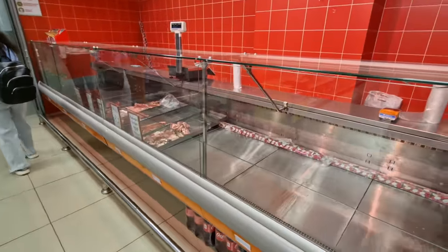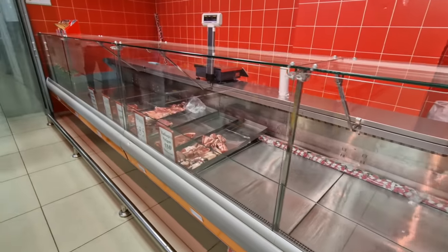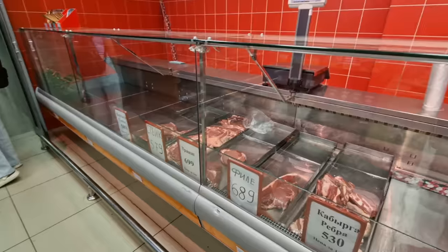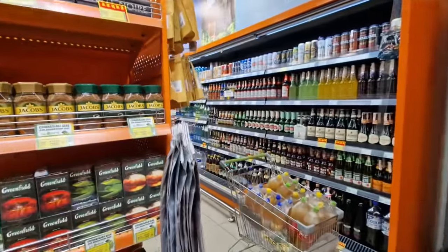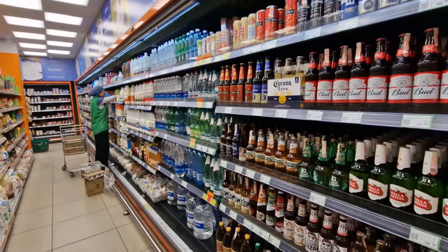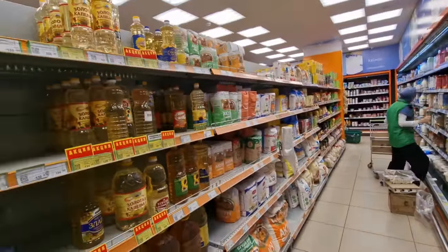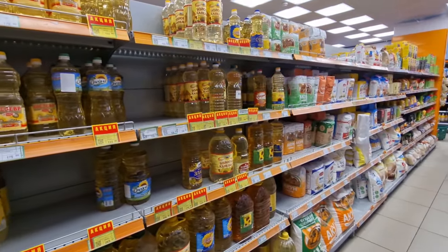One thing about this store: they don't have a particularly big meat section. A lot of people here would go to butchers. Also, a big portion of the population here is Muslim, so they don't eat pork — pretty much chicken or beef. And as I might point out in another video, horse is actually a national delicacy here.